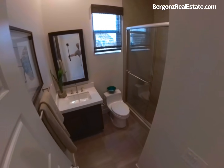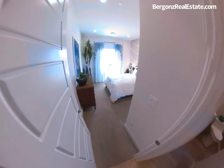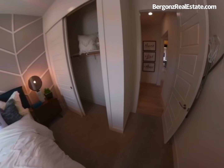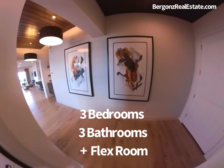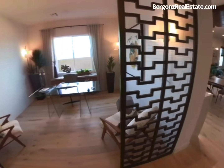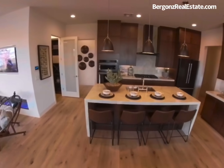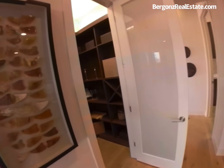We're going to start out this tour by checking out the guest suite, which has its own full bath. This model has three bedrooms and three full baths plus a flex room — in this case they use it as an office. The designer interiors from Toll Brothers feature ten-foot high ceilings and eight-foot interior doors.